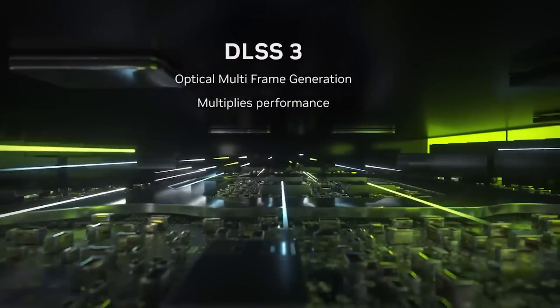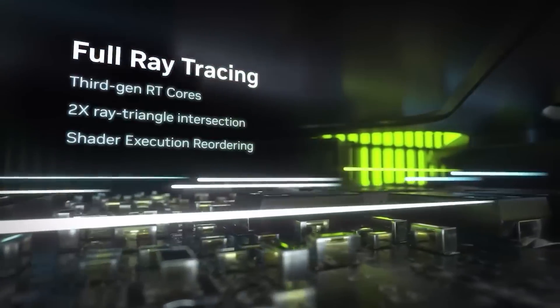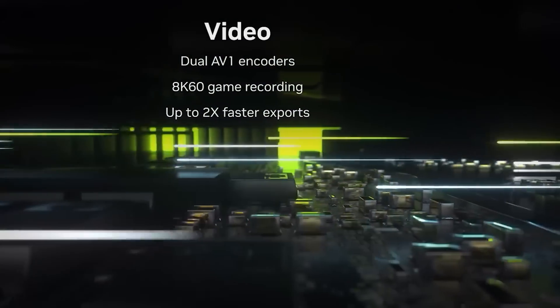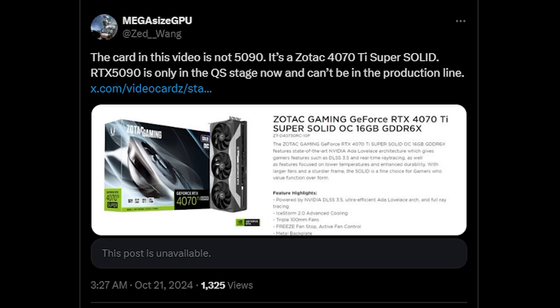Also, the photos were just so bloody grainy. Then I was going to cover the rumor in a different way because MegasizeGPU — which is certainly an interesting name on Twitter and has done tons of leaks previously, also known as Zed Wang — had actually stated that it was not a 5090. It was essentially a variant of an RTX 4070 Ti.